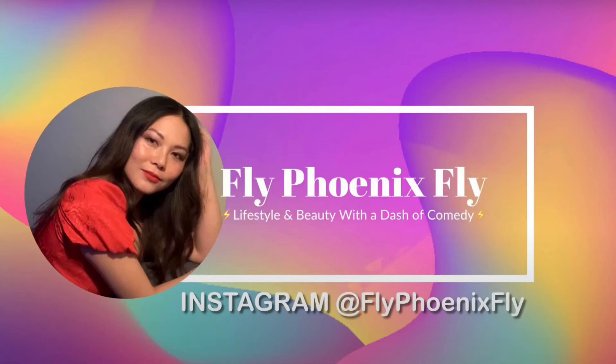Thank you so much for watching — I hope to see you next time! Let's connect on Instagram at flyphoenixfly where you can see still images. See you there!